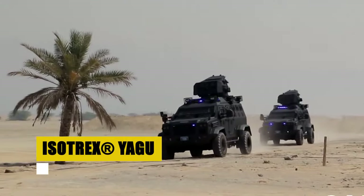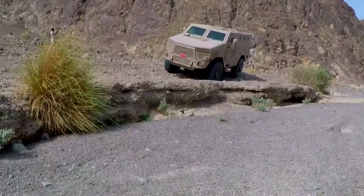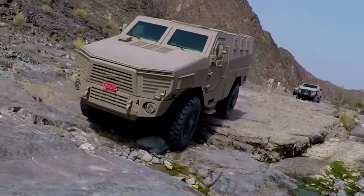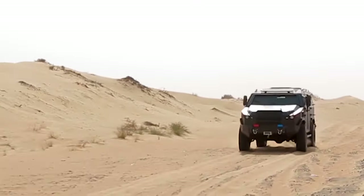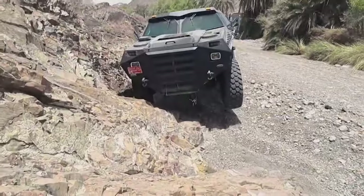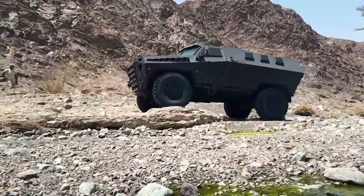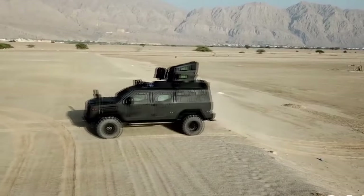The Isotrex Yagu emerges as a game-changer in ultralight armored vehicles, designed for the rigors of special operations. Offering 360-degree ballistic protection at B6-plus level, it provides unprecedented safety for a crew of three, making it a formidable contender against various calibers. Equipped with an overhead weapon station and a drone launching system, the Yagu brings advanced reconnaissance and firepower to the forefront of any mission. Its ability to traverse the most challenging environments, while maintaining exceptional situational awareness and a high power-to-weight ratio, ensures it excels in urban warfare, border patrols, and special operations.